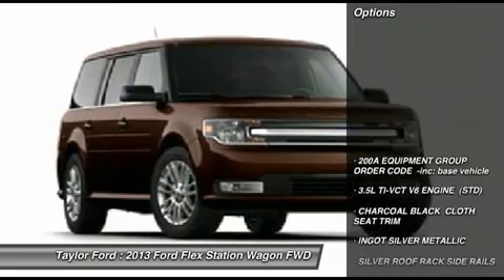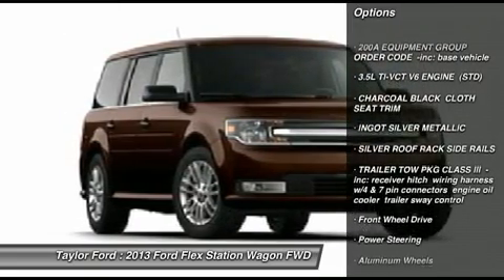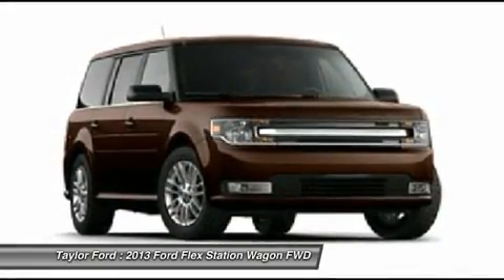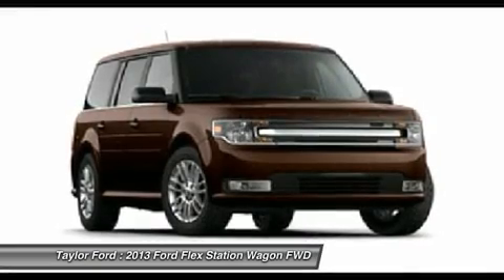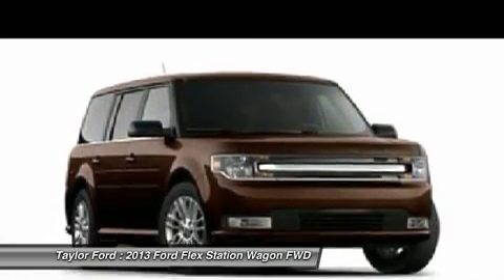Here are some of this vehicle's great options: power passenger seat, steering wheel audio controls, adjustable steering wheel, power steering, keyless entry, floor mats, aluminum wheels, cruise control, universal garage door opener, AM FM stereo radio.